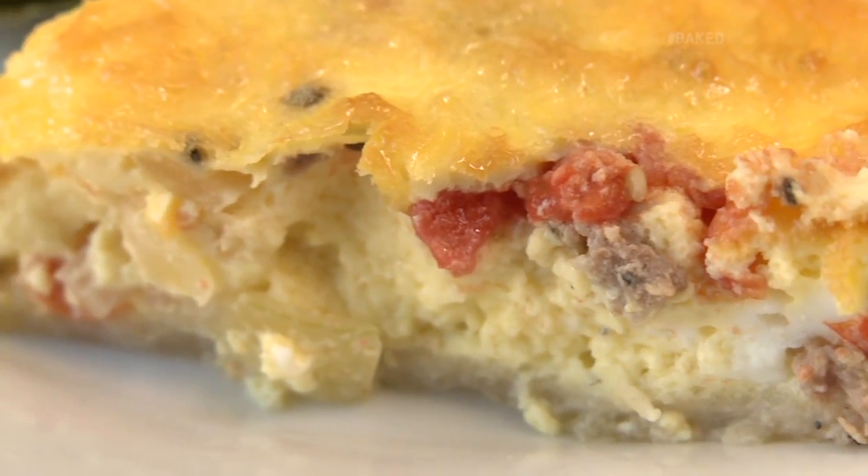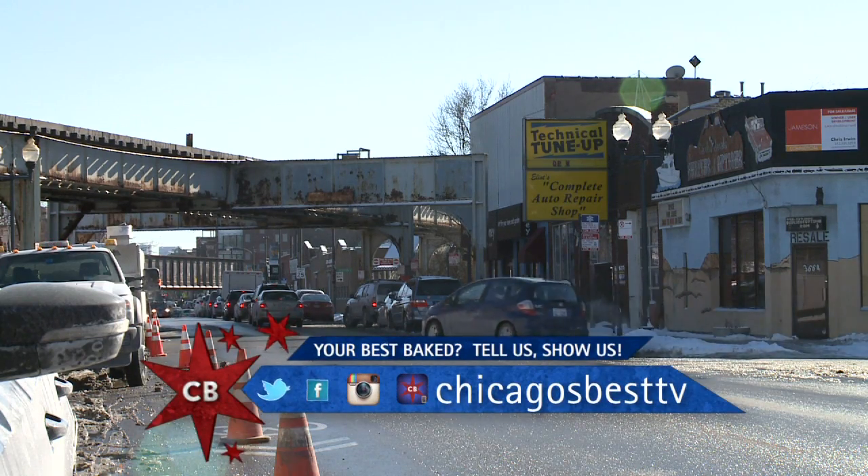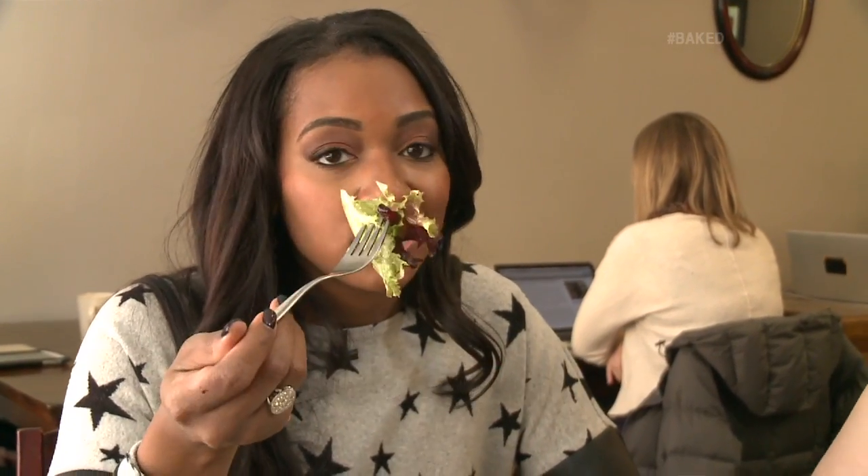Baked — whether you want something sweet or you want the quiche, you can find it all at Blue Sky Bakery. Make sure you come to North Center and check it out. If there are other bakeries out there, let me know. You know I love my sweets, my quiche, everything.